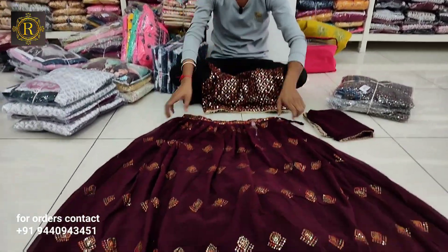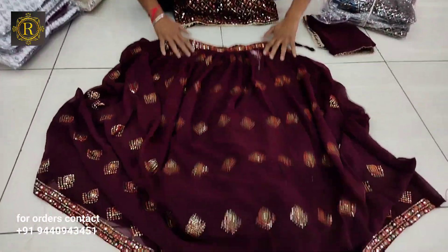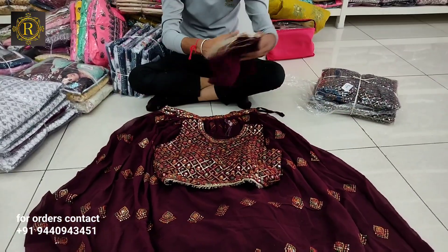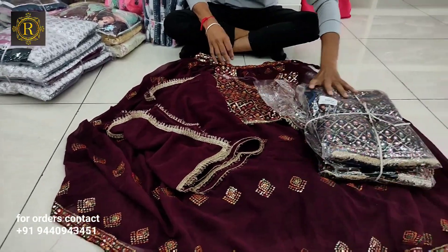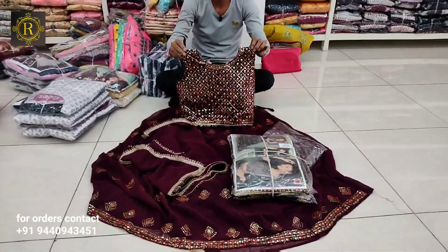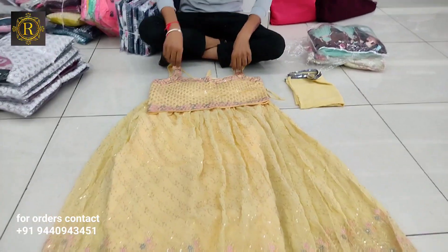The full heavy work on this is totally fancy. It is a 3-piece set in three different colors. The price is 1075 per piece.